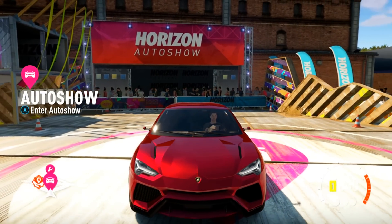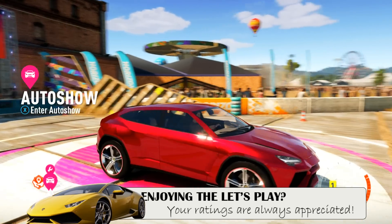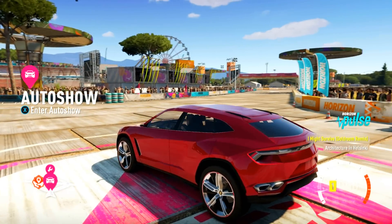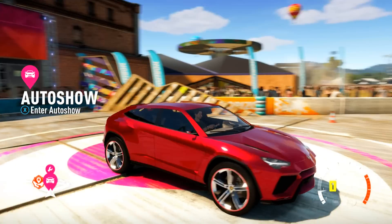What's going on guys? T-Mart here and welcome back to another episode of Forza Horizon 2. Check this thing out. This, my friends, is the Lamborghini Urus.